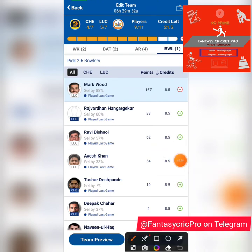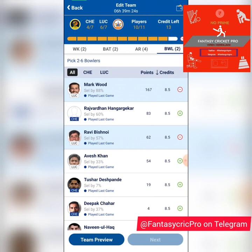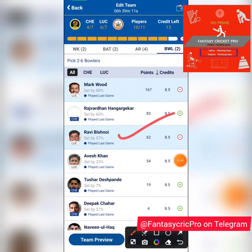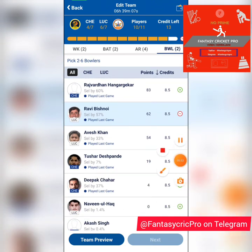Mark Wood will be a straightforward pick — the way he bowled with pace and bounce. I don't know how much pace and bounce he'll get here, but it'll be interesting to see how he's used. Ravi Bishnoi is a good choice on this track. His leg-spin and googlies — he's more deceptive with his googlies — and against the left-handers his googlies will be a big ace. He's probably a good grand league captaincy or vice-captaincy choice.